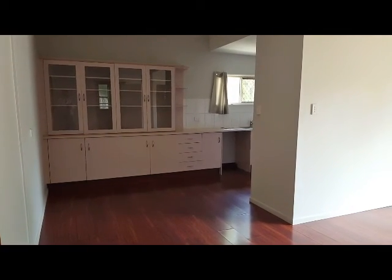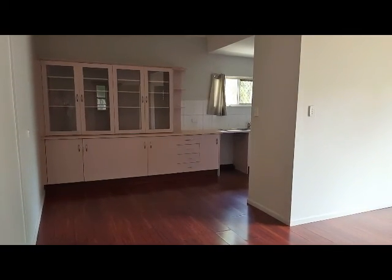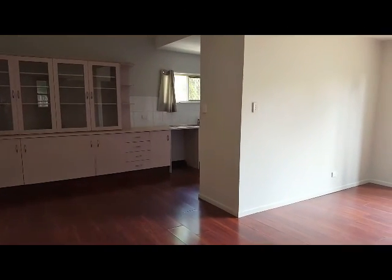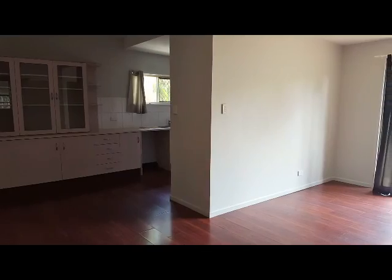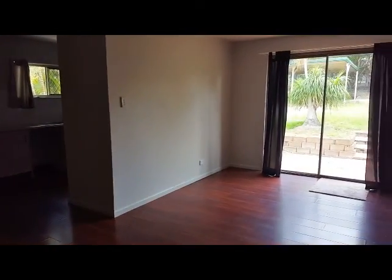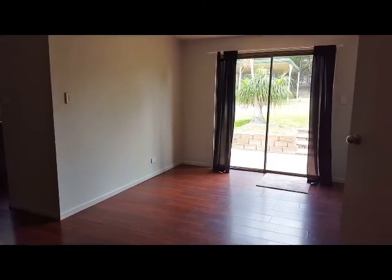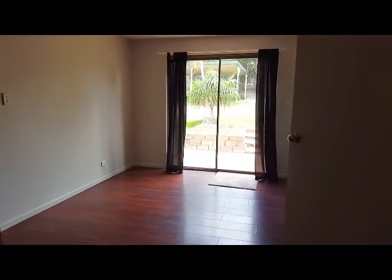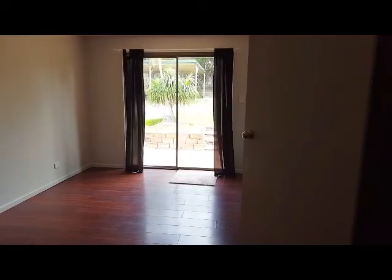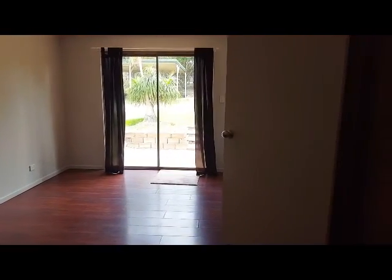We're just in the corner of what is the second living area, looking back towards the kitchen. As you can see, there's an area that could quite easily accommodate a table and chairs if you're not wanting to make use of a formal dining arrangement. There's also a large sliding door that opens out onto a paved area, which would be great for barbecues.